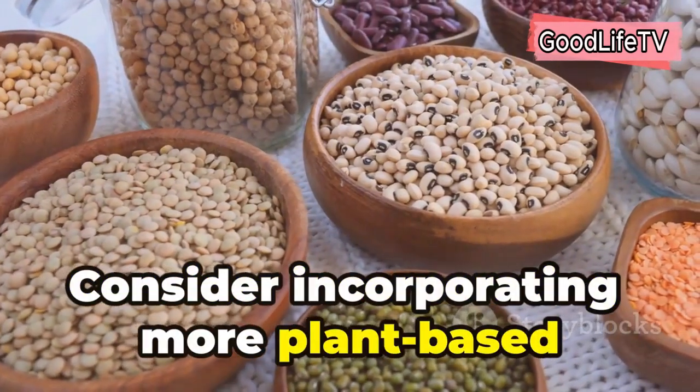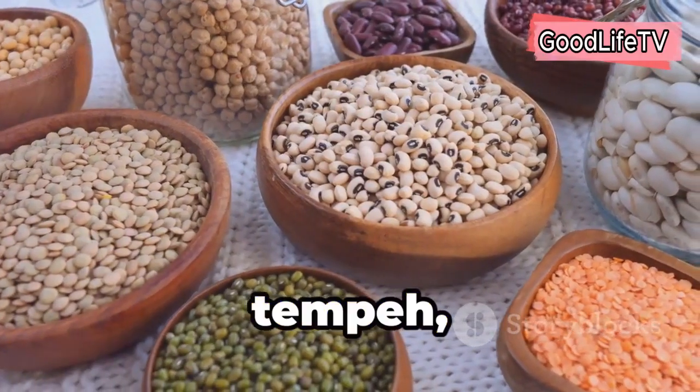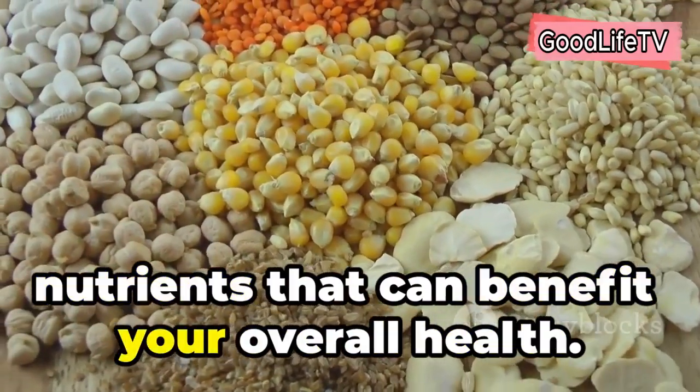Consider incorporating more plant-based protein sources into your diet, such as beans, lentils, tofu, tempeh, and seitan. These options are naturally low in saturated fat and rich in fiber and other nutrients that can benefit your overall health.